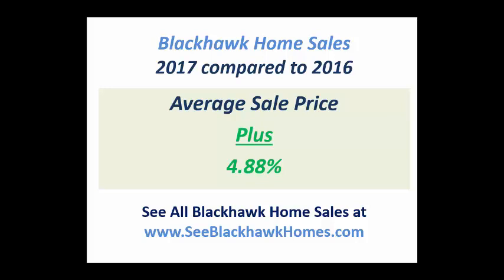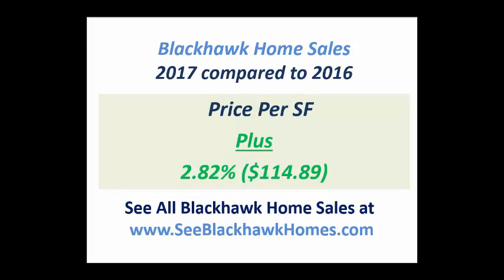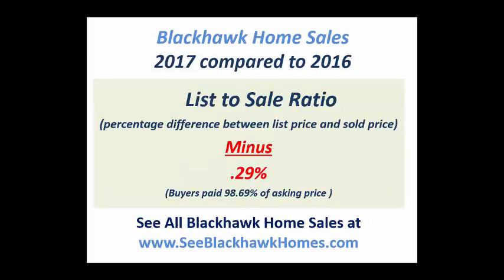But when you also look at the price per square foot, you see that it increased nearly 3%. So buyers are willing to pay more per square foot for a home in Blackhawk in 2017 than they were in 2016. The average price per foot for a home in Blackhawk is about $115 a foot, which is still one of the better buys in our real estate market.